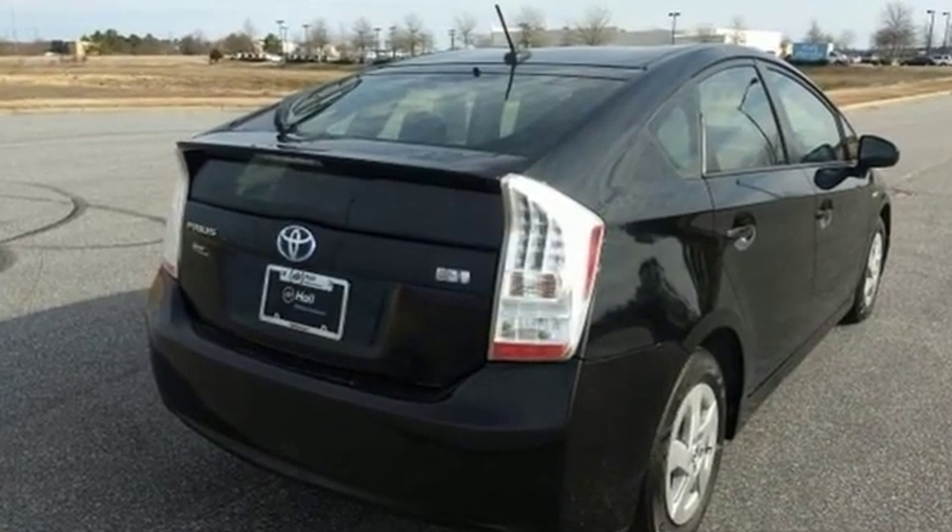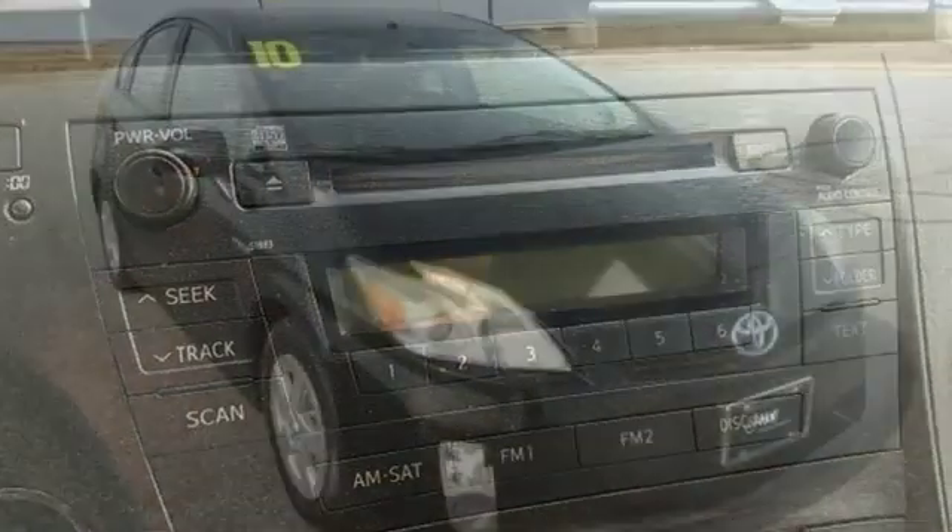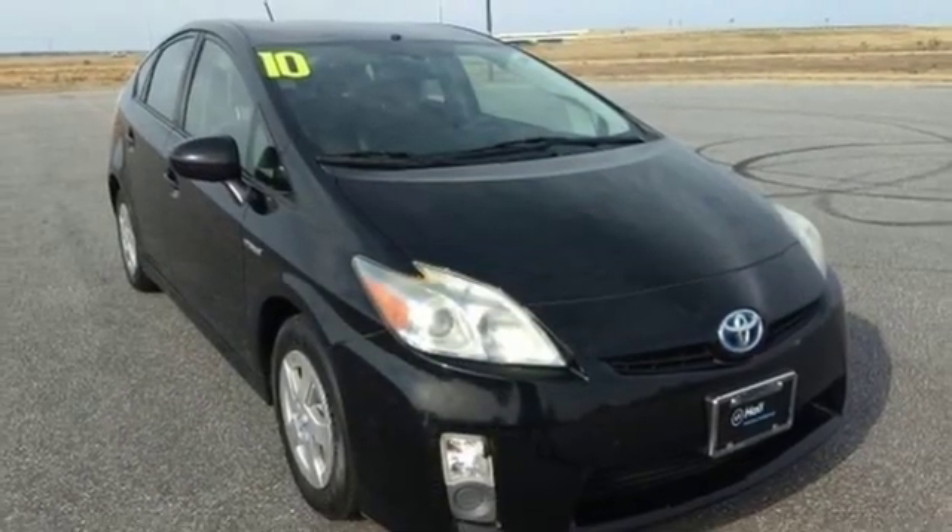If you're looking to go green and save green, there's no better choice than the ever-popular and trend-setting Prius. Come on in today and see it for yourself.